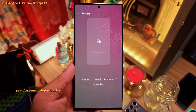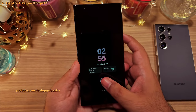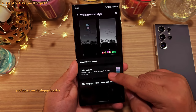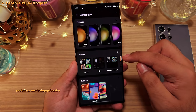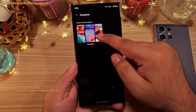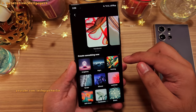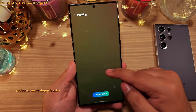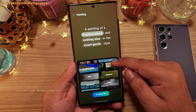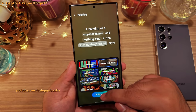This update also has a heavy focus on AI, so you also get something called generative wallpapers. Let's unlock the phone, pinch in on the home screen, and head into wallpapers and style, then change wallpapers. Here you'll notice something called Creative, where you can tell the phone to generate a wallpaper from text — like a painting of a tropical island in 19th century realist style.